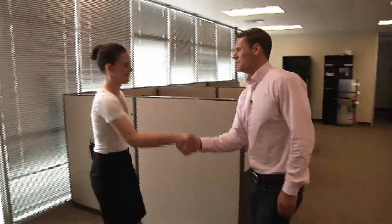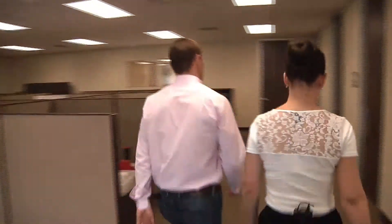Hi TJ, nice to see you. Welcome to the Preferred Province Technology Center. Thanks, shall we go on through? Yeah, let's look around.